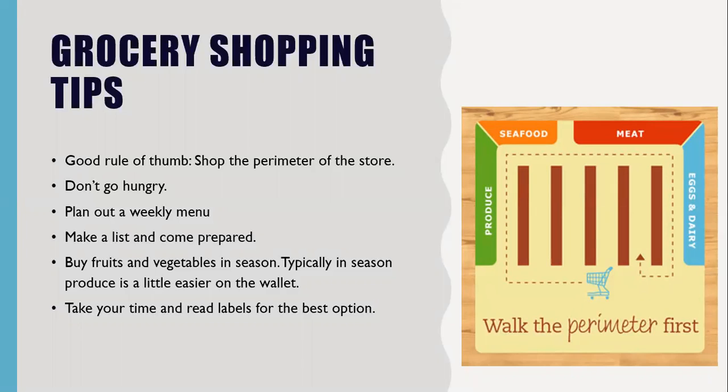We can shop in the middle, but just make sure we're not leaning towards heavily processed things. There are some good foods in the middle, such as nuts, beans, grains, and even some canned fruits and vegetables in the center aisles. But we want to limit the most processed junk foods, even the sweetened drinks in the middle.